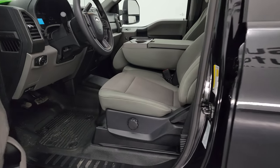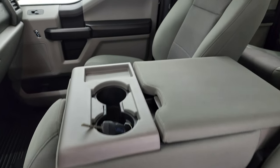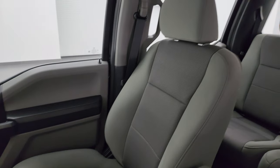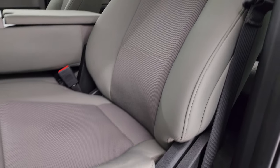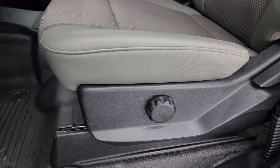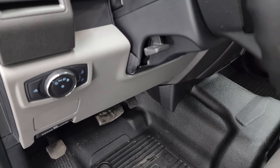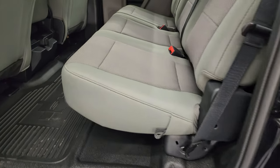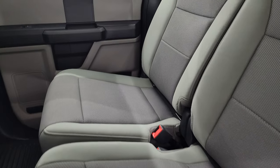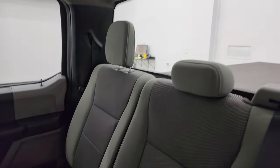Inside, the XL package gives you the gray cloth interior with 40/20/40 split bench seating in the front. No rips or tears on these seats — they are in fantastic condition. I don't think this truck has ever been smoked in. You do get a lumbar adjustment, heavy duty rubber floors, auto headlamps, tilt telescopic steering wheel, and power windows, locks, and mirrors. Taking a quick look at the back seats — they are just as clean as the front seats. No rips or tears back here, and it does have the LATCH child safety system for any child car seats you may want to put back here.